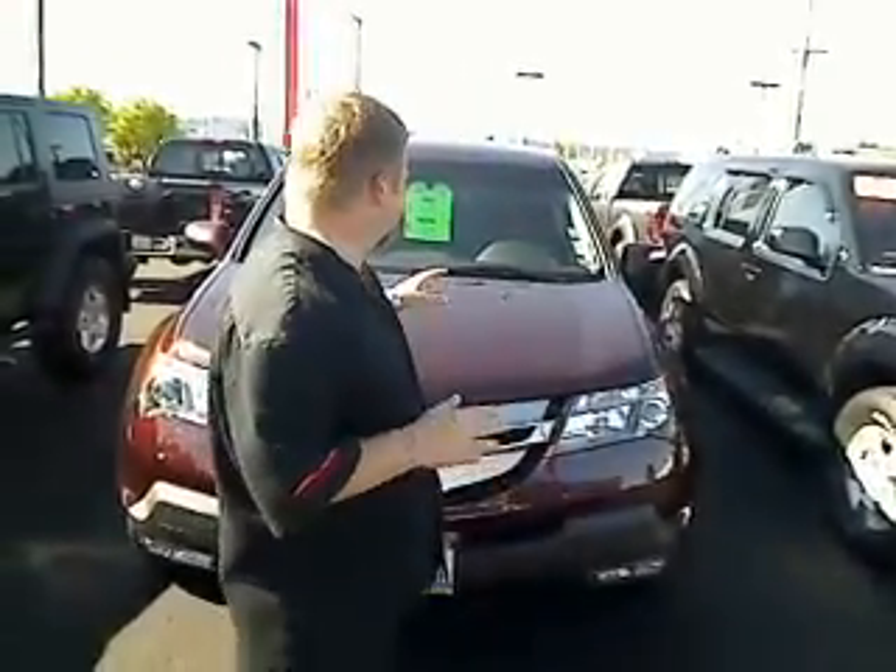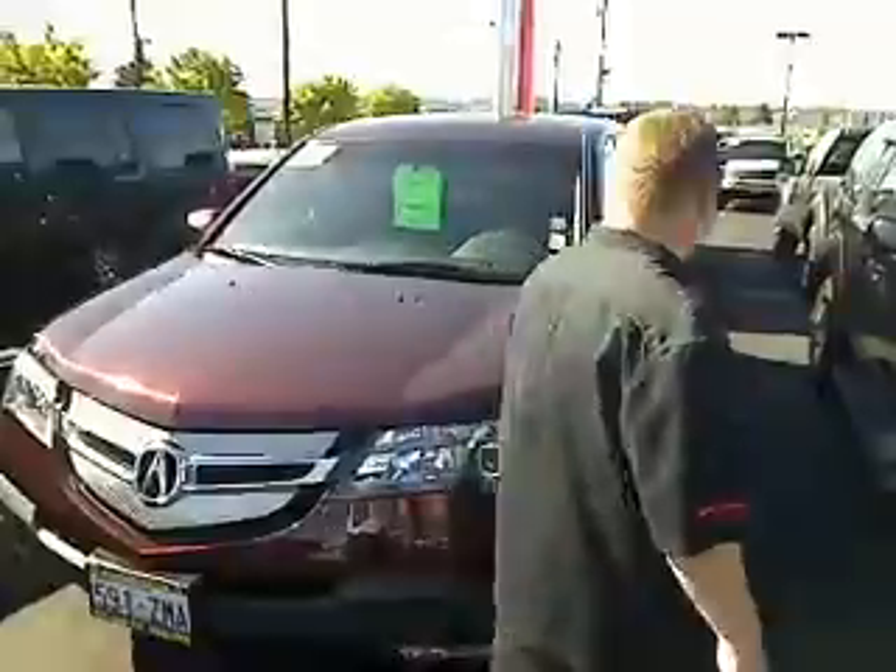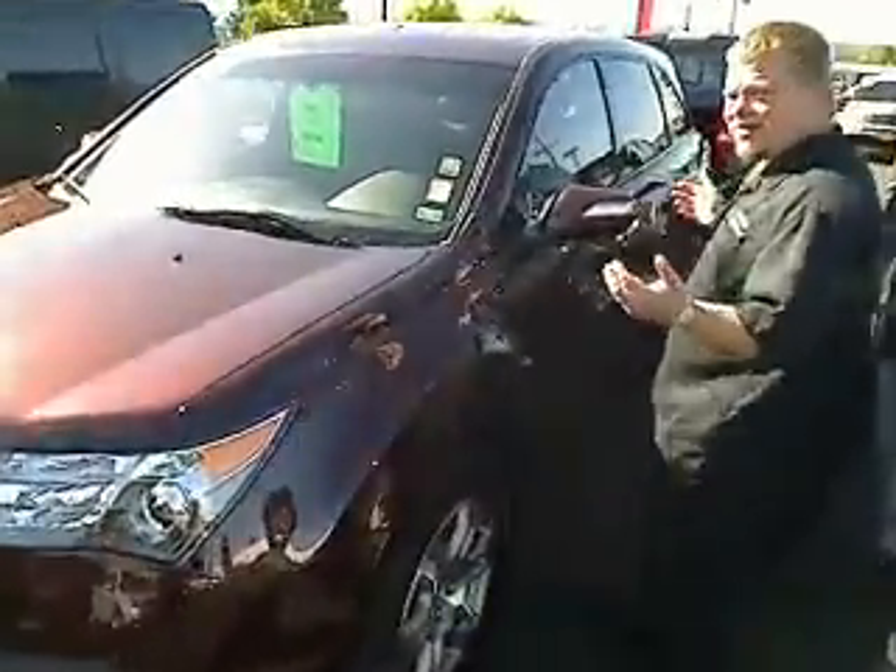Hi everybody, Scott Tanner broadcasting live at Rairdon Nissan in Auburn. Thanks for your interest. Here is the 2009 Acura MDX. Welcome to the virtual tour. We're going to virtually show you this vehicle. Who needs pictures when you got video, right?